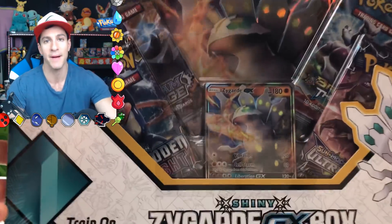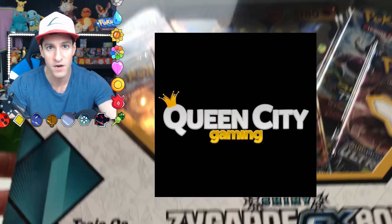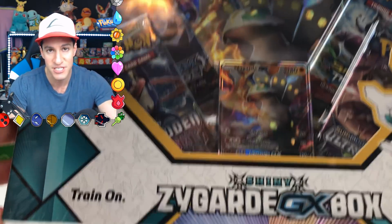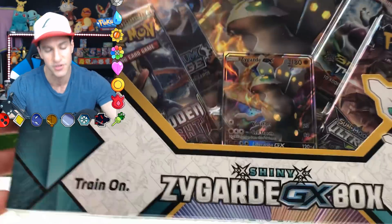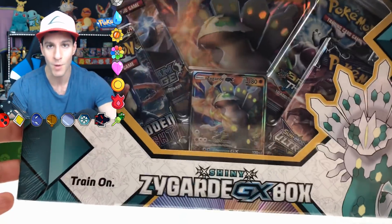This box was sent to me by QueenCityGaming.com, a place you can go buy new Pokemon cards, vintage Pokemon cards. You can use the code HeartSquad to get 10% off your entire order. So go check out QueenCityGaming.com — I will put a link to their website in the description below.